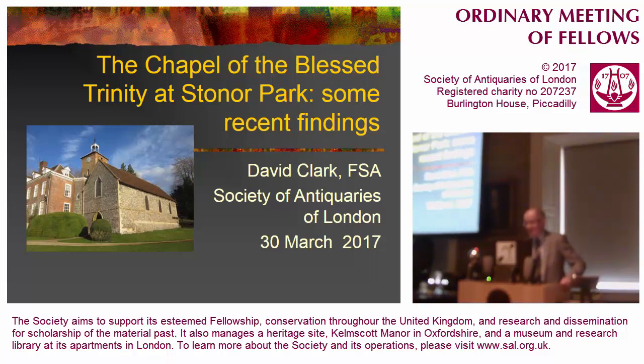Mr Vice President, fellows and guests, and in particular a guest this evening, Lady Kamoyes, who is representing the family that have lived at Stoner Park for some 800 years. And I hope we'll perhaps learn something new about the house that maybe she didn't know before.